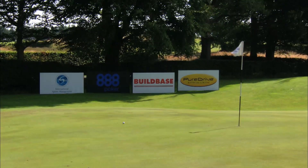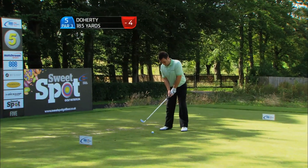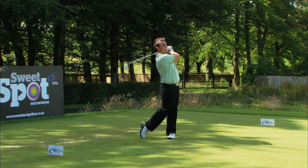Good shot from Tim Rice — that's the best shot we've seen on that hole so far today. The smiler — this man seems to be always smiling, come rain or shine.